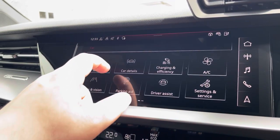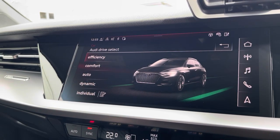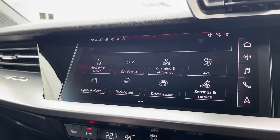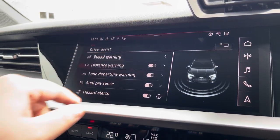Another great feature is the Audi drive select, where you can choose your preferred drive mode for any journey between individual, dynamic, auto, comfort or efficiency. Here we also have the driver assist, which can be changed to suit your driving preference for any journey.